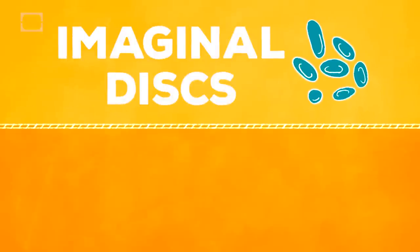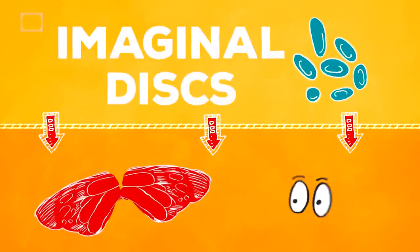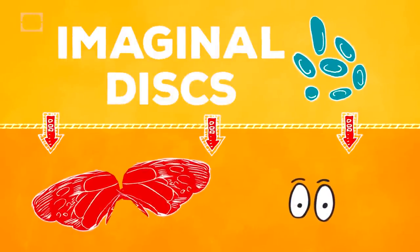Anyway, that soup also includes cells called imaginal discs, which grow into butterfly structures like wings where the body reformed. Bake at 375 on the bottom rack for a few more minutes and voila, a butterfly.